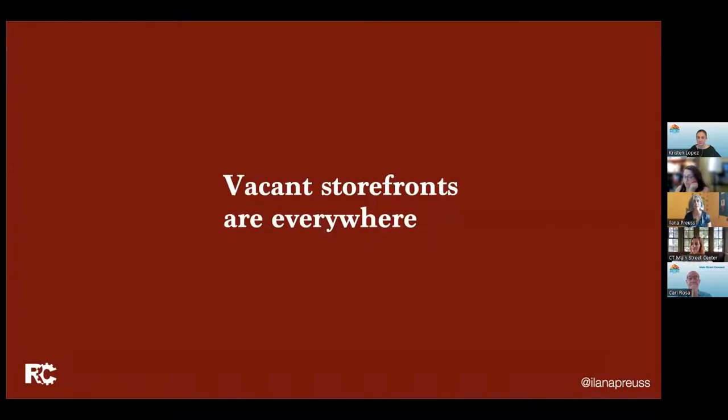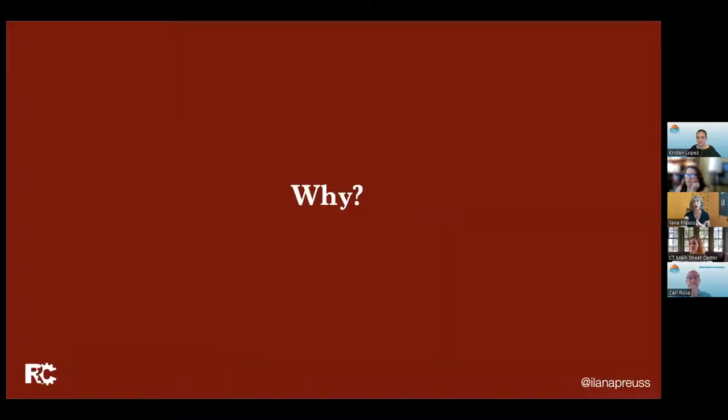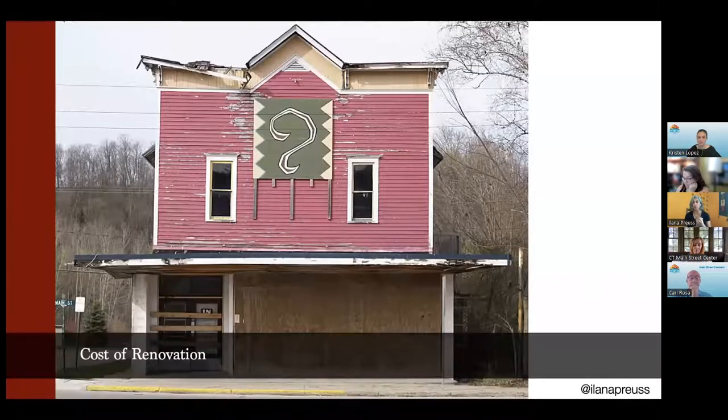Vacant storefronts are everywhere. I don't care if you're in a big city or small town — there are vacant storefronts everywhere. It has only gotten worse since the pandemic. There are some communities where the cost of renovation and the lease that somebody can get for that space are completely upside down. That's because of the cost of construction being really high. It could be because the market in that location is just not that strong. The cost of construction being high has really become a barrier to a lot of renovations — and I'm not even talking about historic buildings where there might be other criteria and requirements.